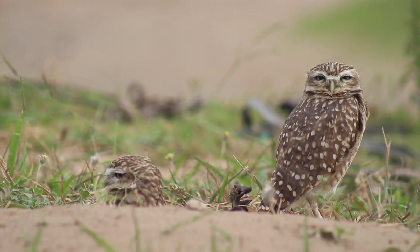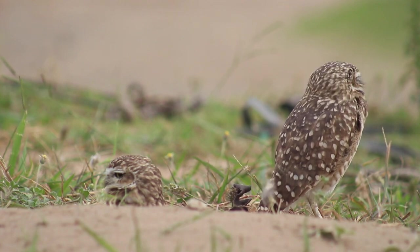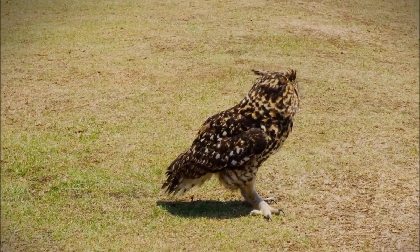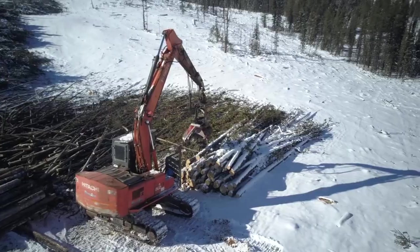Adult broad-billed hummingbirds mob predators such as diurnal owls, potentially to show their young what the predators look like, to alert other birds in the area of their presence, and to drive the predator away.